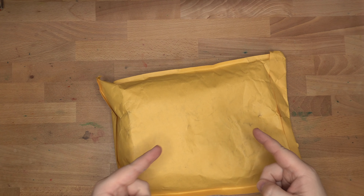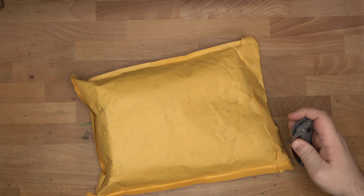Hello folks, welcome to InkDependence. I'm Mike, and today we have an unboxing from Yoseka Stationery.